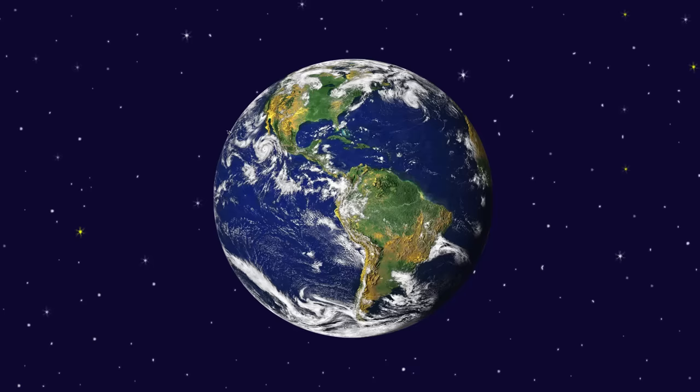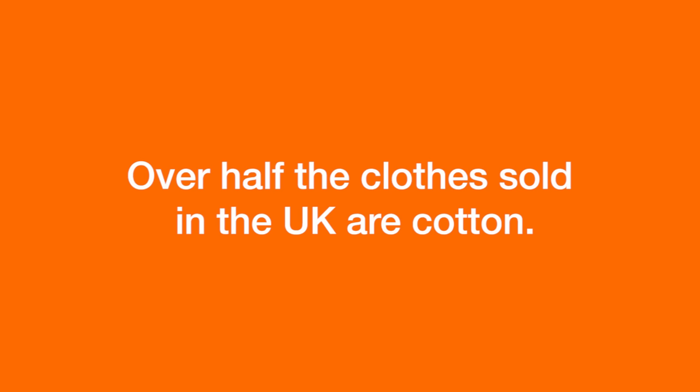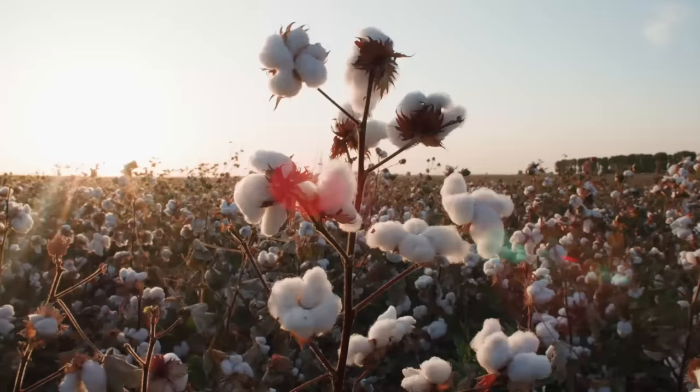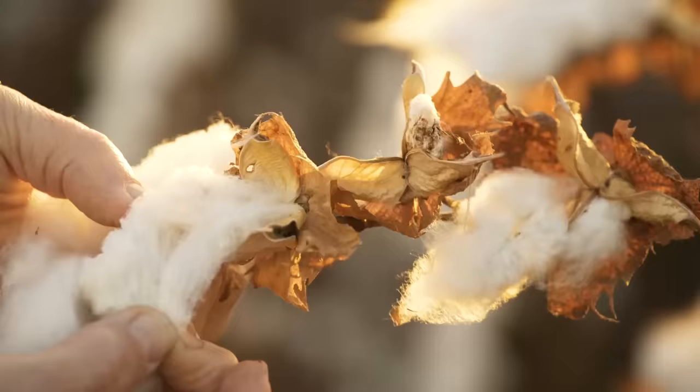We produce 29 million tonnes of cotton every single year, which for reference is about enough to make 29 t-shirts for every single person on the planet. We produce a huge amount of it. It's the most commonly used fibre on the planet and people like it because it's light, breathable and durable. If you have a look through your wardrobe you're probably going to own something that is at least partly made of cotton.